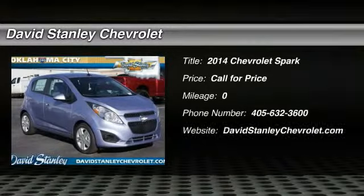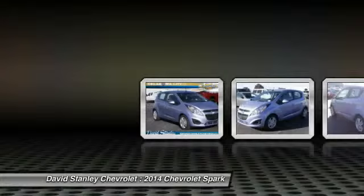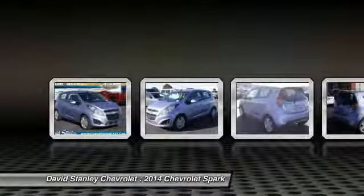The 2014 Chevy Spark — Chevrolet's first mini-car — offers effortless driving on congested highways and roads with excellent fuel economy.